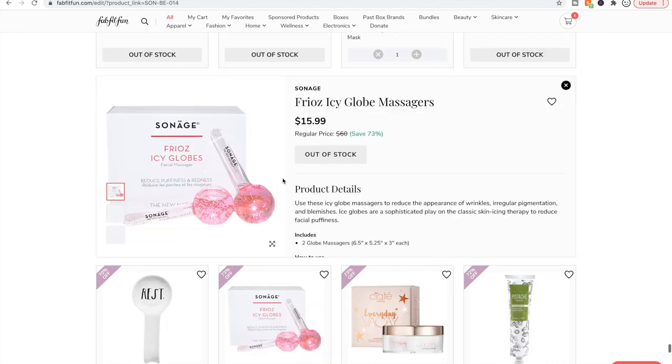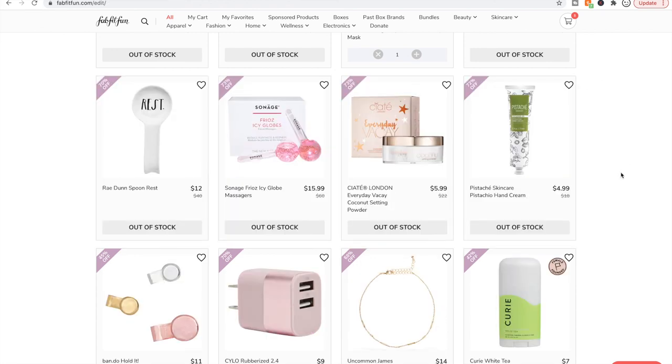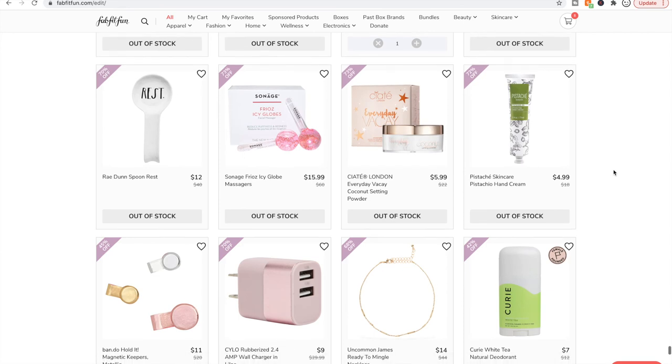These frozen face rollers look so lovely to use — if you put them in the freezer and rub them on your face, that looks amazing. I have tried this hand cream and I didn't like it — there was a scent in it that wasn't for me. I think it was the shea butter. Sometimes things with shea butter have like a weird crayon fragrance to me — very subtle but it's there and it really bothers me.